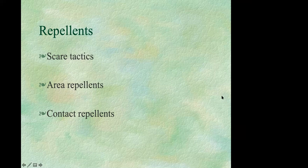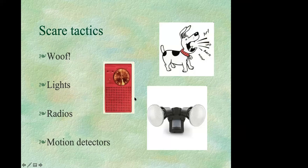Repellents include scare tactics, area repellents, and contact repellents. Scare tactics could be a barking dog, lights, a radio left on in the garden, or a motion detector that activates a jet of water. These can be effective if used early, before deer have established patterns in your yard, or for very small areas. However, deer quickly become desensitized to these tactics.